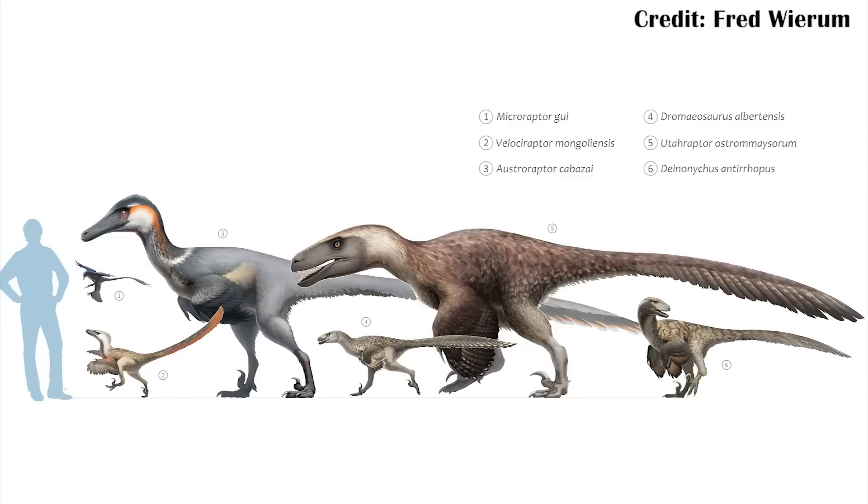But that leads into the other dromaeosaurs, because Velociraptor isn't the only dromaeosaur with this kind of claw. There's also things like Deinonychus. You can see that it's got a similar shape, but it is larger and longer, and that's largely because Deinonychus was bigger than Velociraptor. Sometimes science can be pretty straightforward: why is its claw bigger? Because it was bigger.